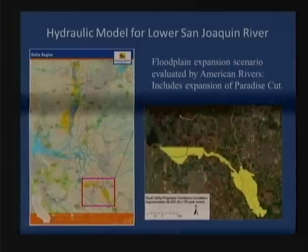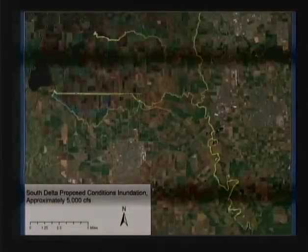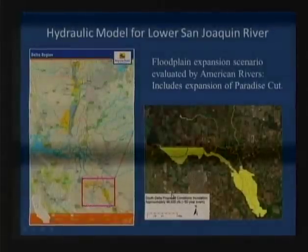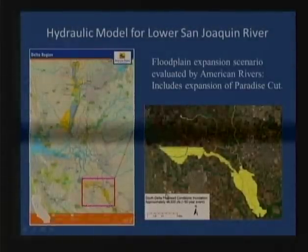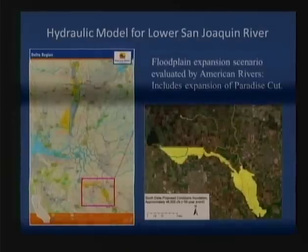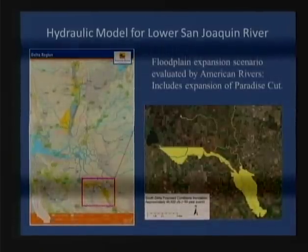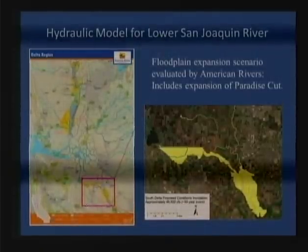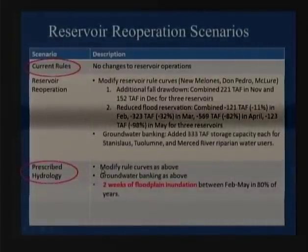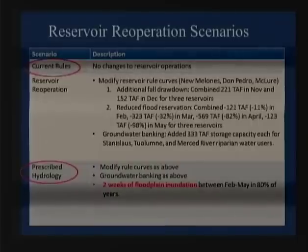To show that we actually have a model, here are some model results. When we evaluated this expanded floodway, we also evaluated changes in reservoir re-operations. We used the WEAP model and found it to be a very good model for quickly shifting assumptions about how water was stored and released. We evaluated a scenario with current rules and another modifying the flood reservation rule curve, adding groundwater banking, and adding two weeks of floodplain inundation.